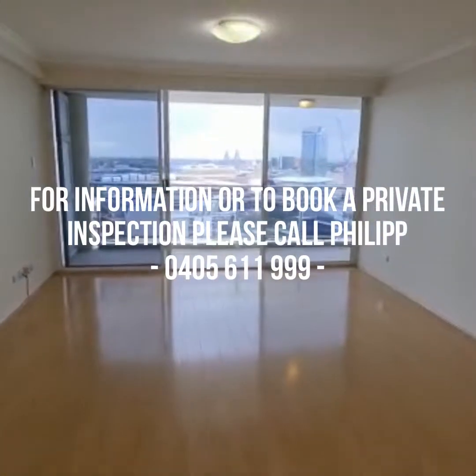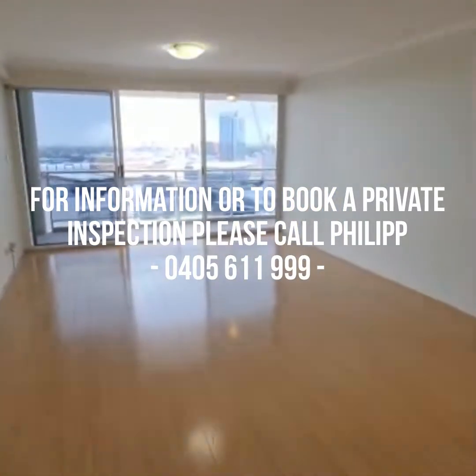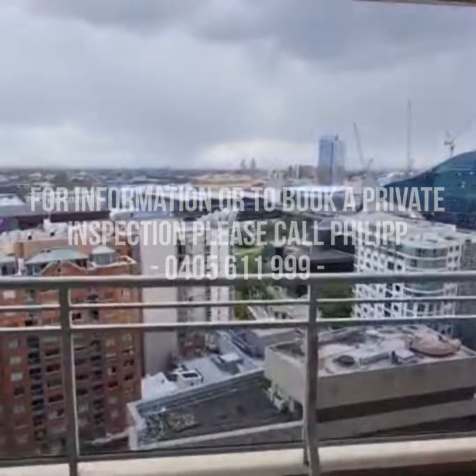If you require any further information, please feel free to contact me on 0405 611 999. Thank you.